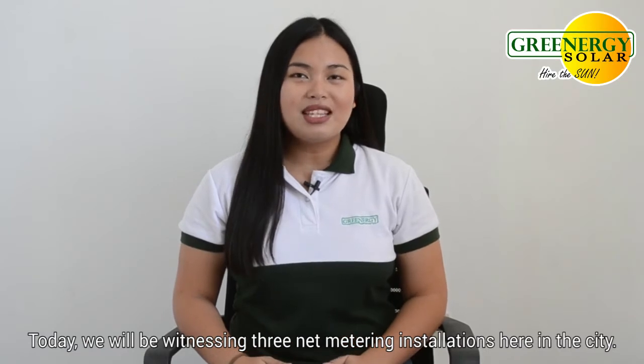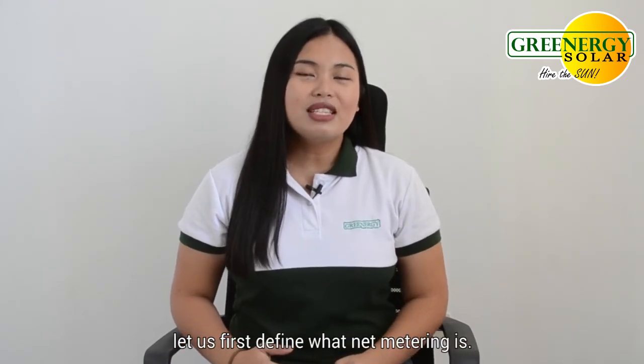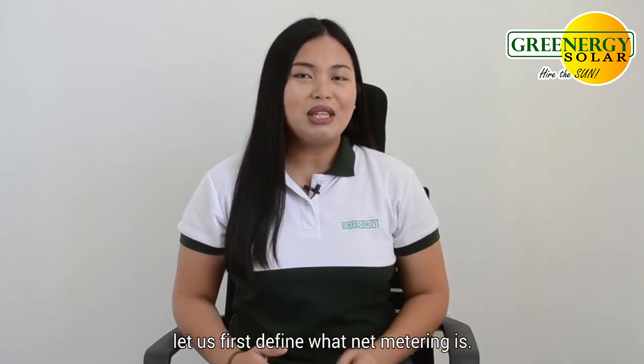Today, we will be witnessing three net metering installations here in the city. Before we head out to these installations, let us first define what net metering is.